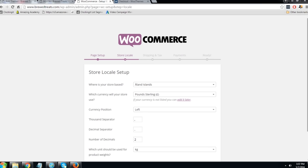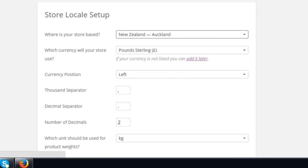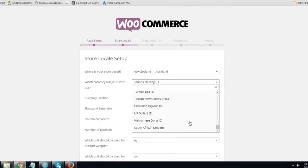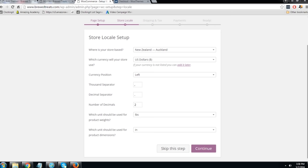Now we need to set up our currency. Select where your store is going to be based — I'm going to be basing mine out of Auckland, New Zealand. Even though I'm going to be aiming my products worldwide, I'm going to select US dollars because I'll be aiming my store mostly at people in the United States, thanks to dropshipping. But it's entirely up to you. Click Continue.